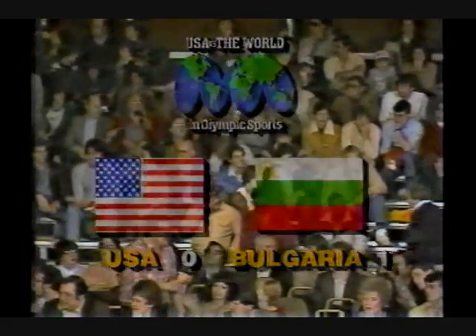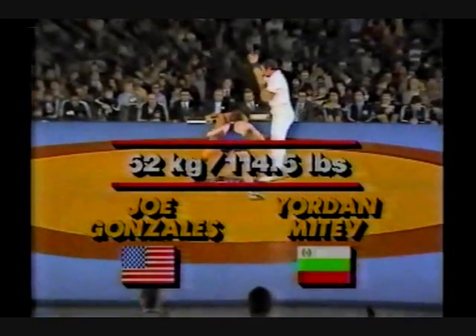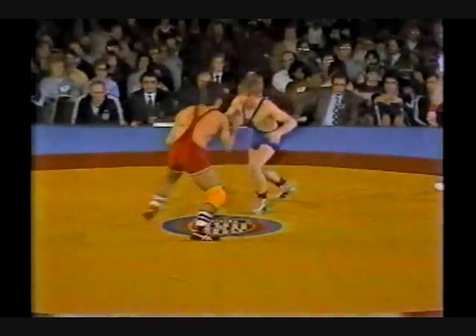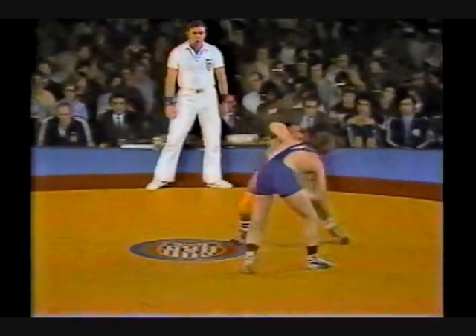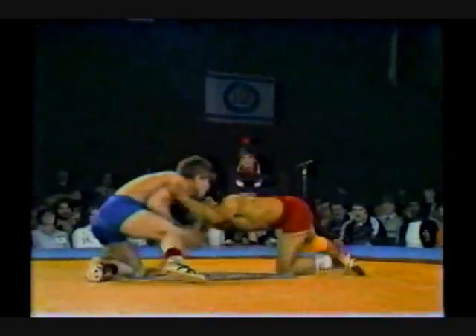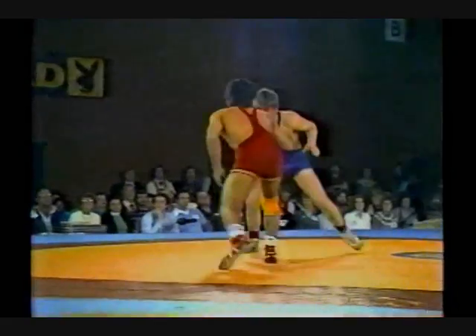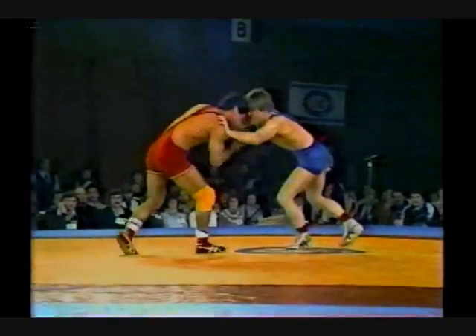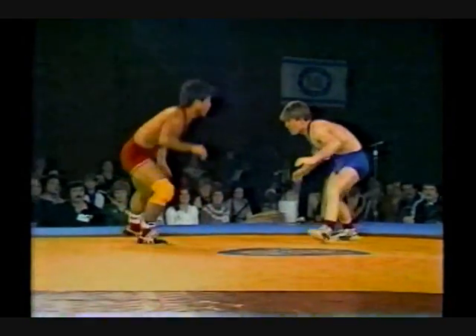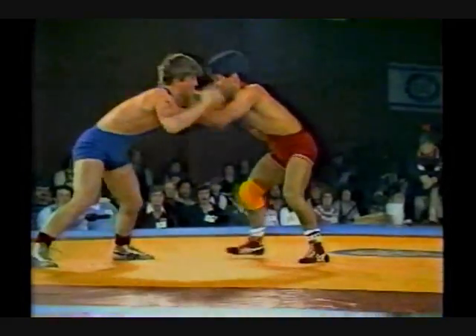One to nothing as Bill Rosado was defeated by Stoyan Stoyanov, four to two in the 105 and a half pound class. This is the 114 and a half pound class, Joe Gonzalez of the United States against Jordan Mitev of Bulgaria. The Americans are going to have to get some momentum here if they're going to stay in this bout with the Bulgarians. The Bulgarians have brought such a fine young team. Gonzalez is one of our best young wrestlers and we're hoping he's going to be able to begin that momentum by getting a big win here.